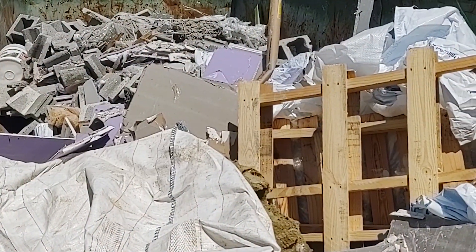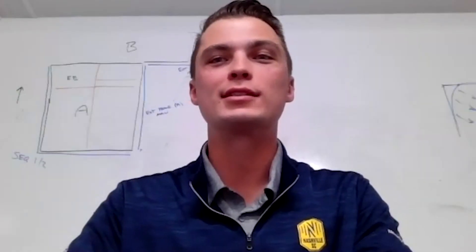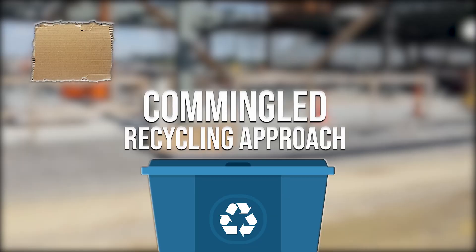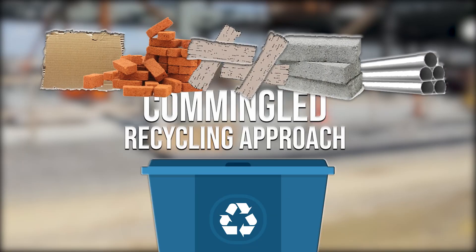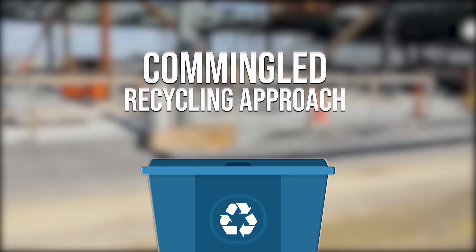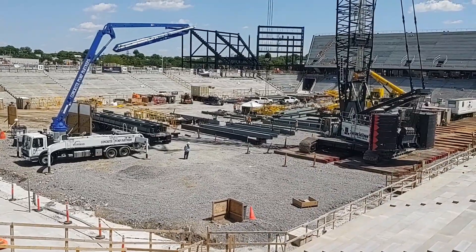This means that all material for recycling on a job site goes into the same dumpster. On this project, we're successfully able to divert all of our cardboard, masonry, wood, concrete, and metal. Commingled recycling is probably the easiest way for a construction project to manage the different waste streams that we are trying to divert.